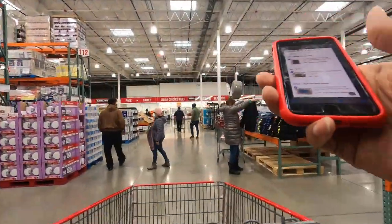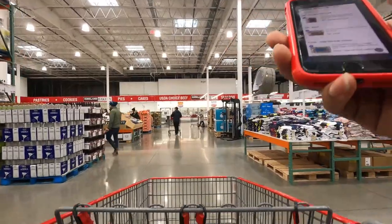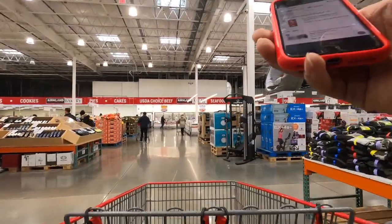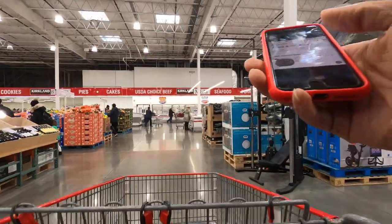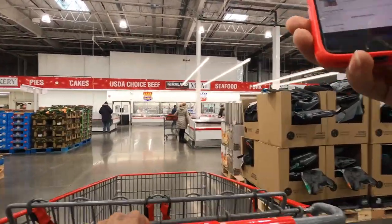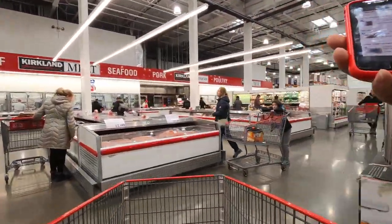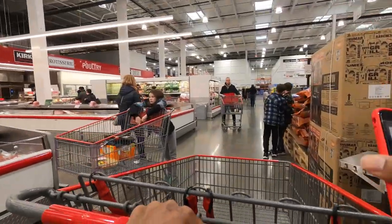We have to go to the deli first. We have to get some Italian sausage, some other stuff I don't even know what that is. We have to get some beef, some hamburger, some bread, some eggs, some shrimp, heavy whipping cream, and we're about to get this green. Let's go.